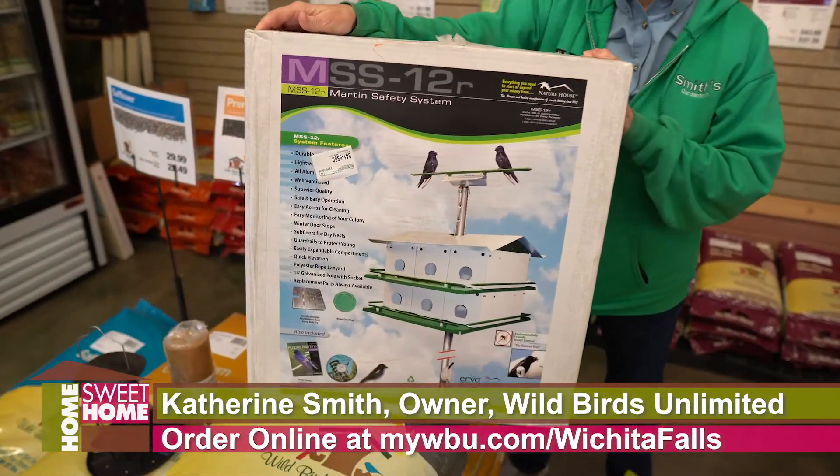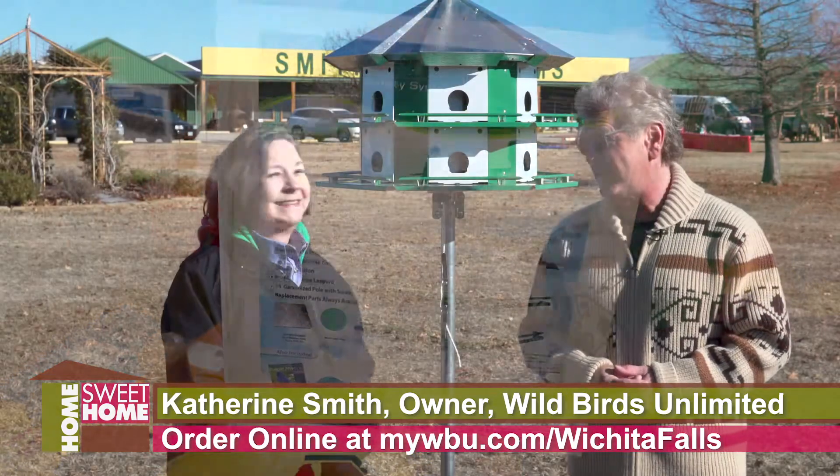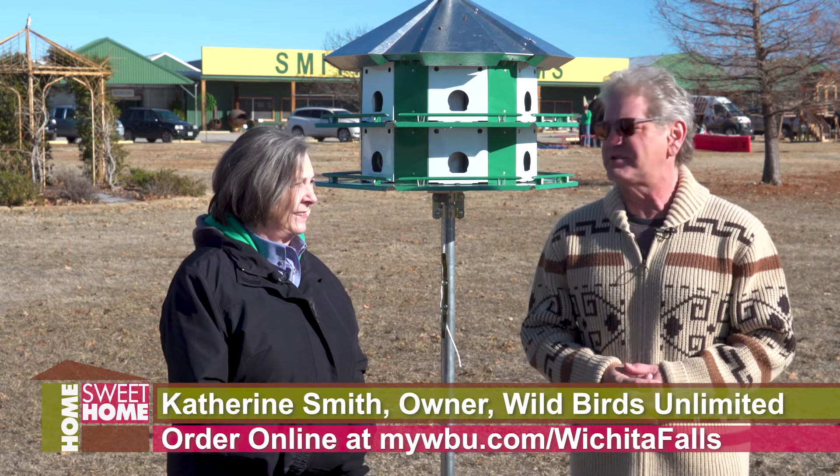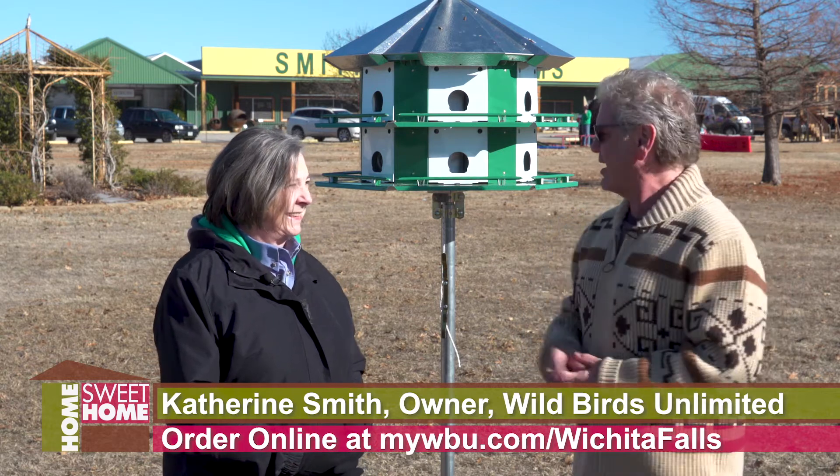A new year, and we're out here in front of Smith's Garden Town, like way out in front. I'm here with Kathryn Smith, she's the expert on birding, bird watching, and why are we way out here?